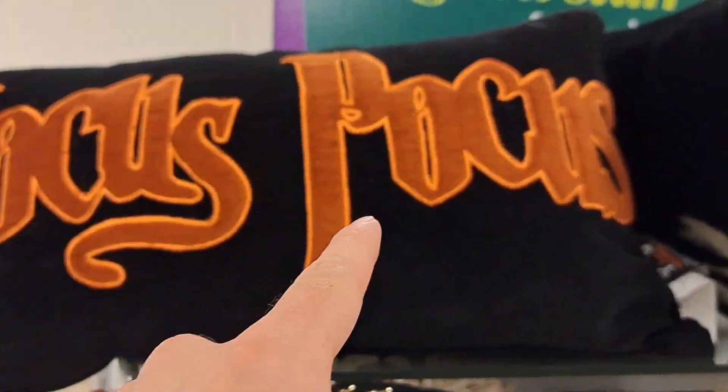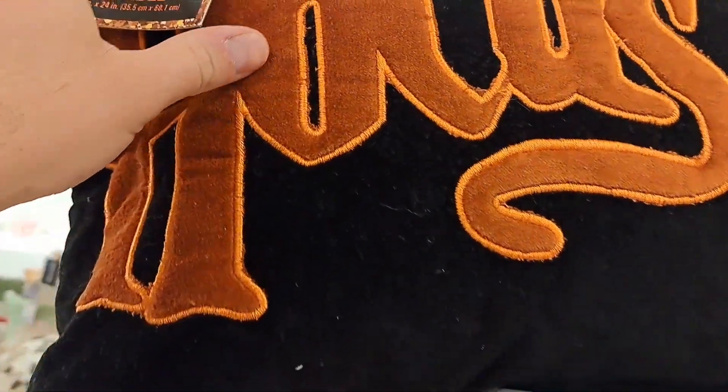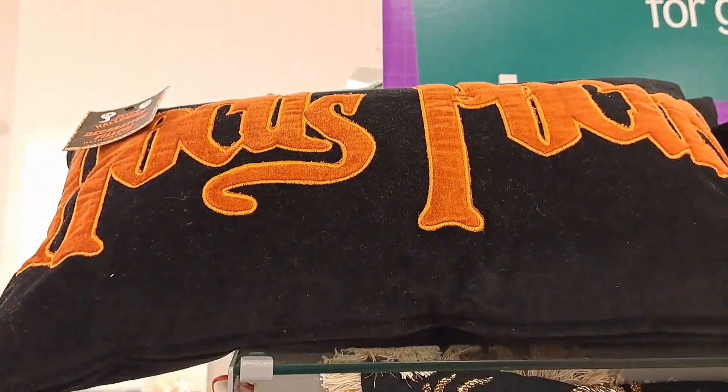Check out this bootleg Hocus Pocus — it's even in a similar font. Little pillow here. Pretty cool. I don't know how much it is, but see if your Marshalls has it.